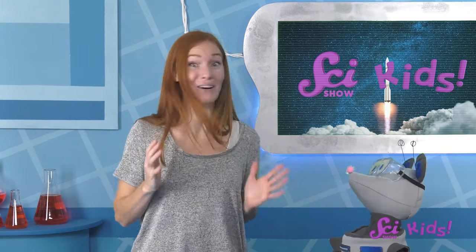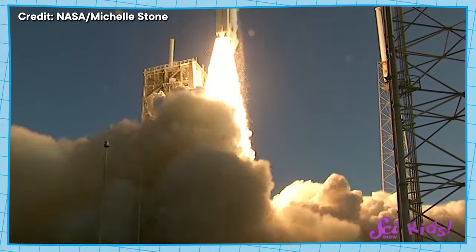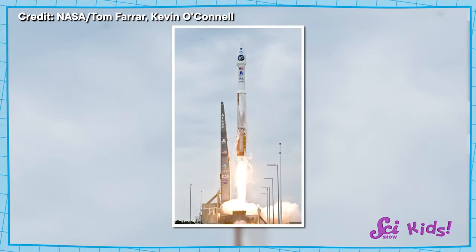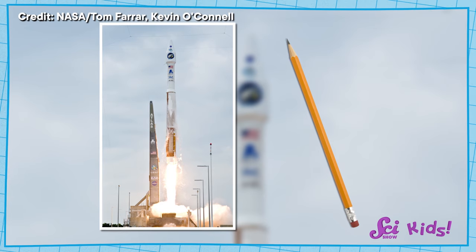That was so exciting! But launches are exciting too! The countdown, the burst of flame, and liftoff! I never, ever get tired of watching them! And the rocket itself is so cool! I think they sort of look like pencils, mostly round on the bottom and pointy at the top.